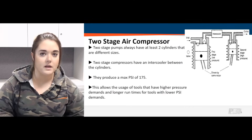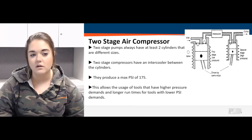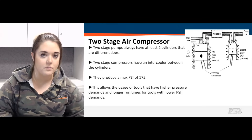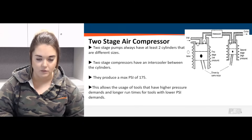Two stage units are good for applications where you need something more durable or need more pressure, allowing tools with a higher pressure demand to run appropriately. Also, if you have smaller tools but a longer run time, that's a good application for a two stage as well.